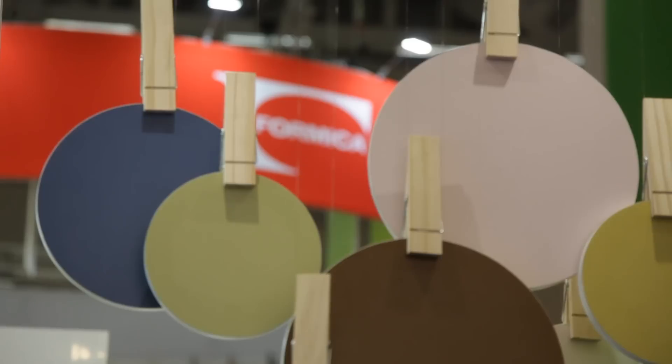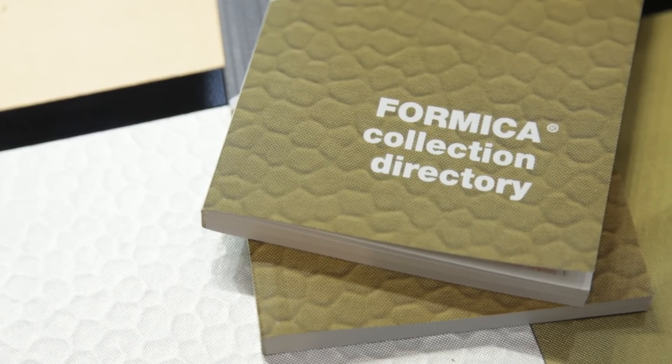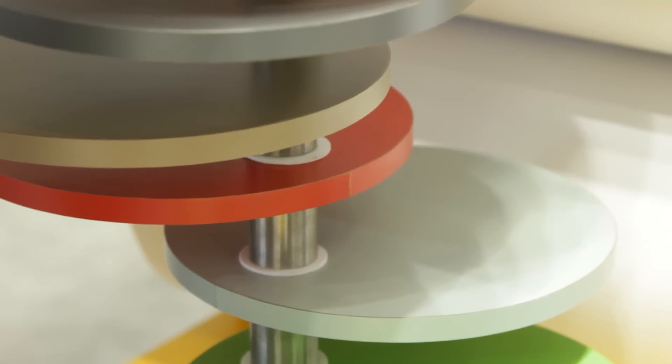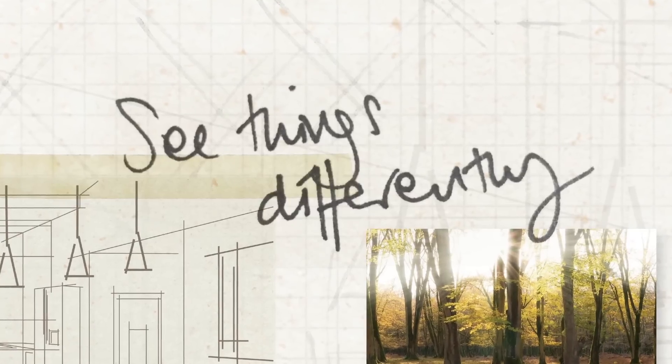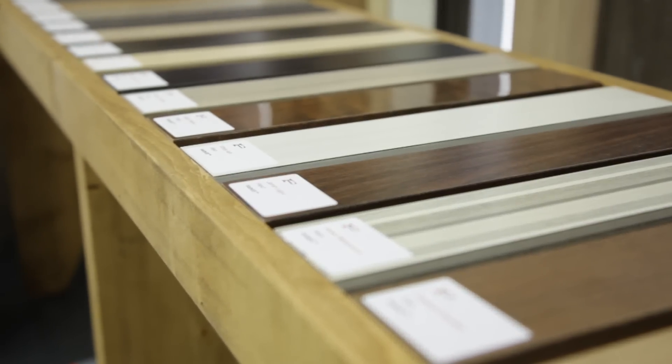I am Eva Harnisch, the design manager for Formica Group in Europe, and it's a really nice day today because we are introducing our brand new collection. This is where all the hard work that we've done over the last few years comes together — all the brainstorming and research and getting things validated. This is all here on our booth today and I will walk you around and show you very nice new exciting things.